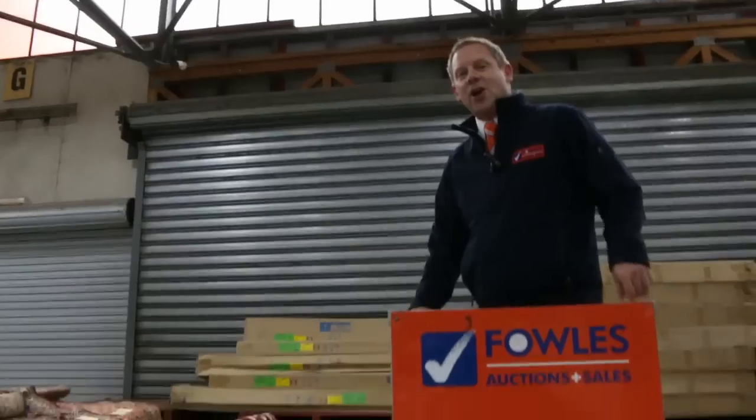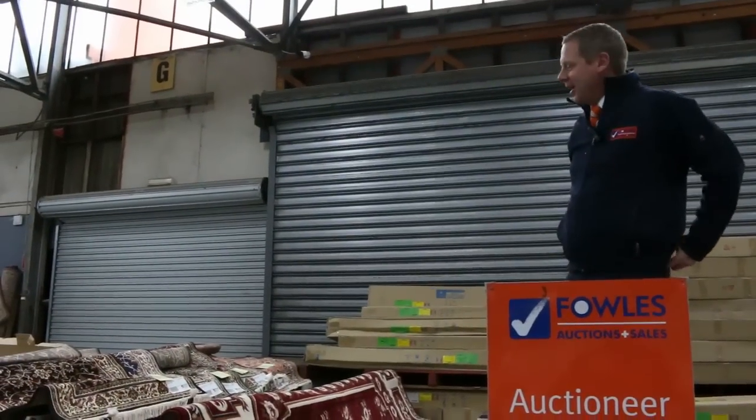Hi, I'm Liam from Fowles and welcome to the Home Renovators auction preview for Wednesday the 19th of September 2018 at 10am.